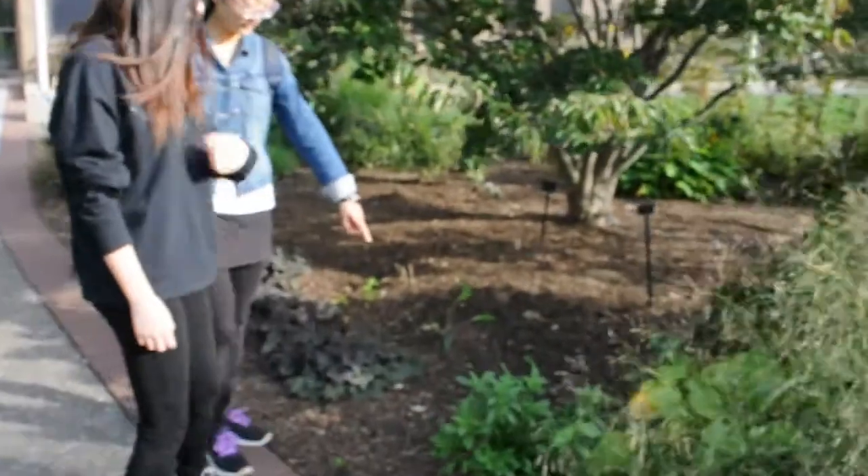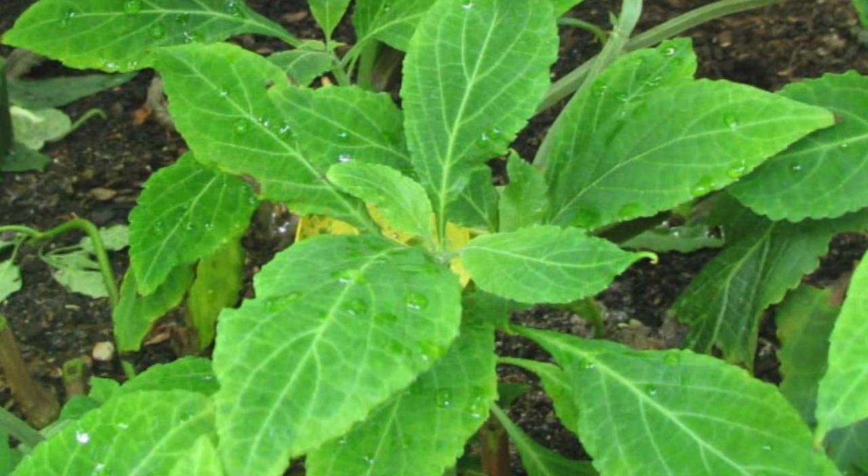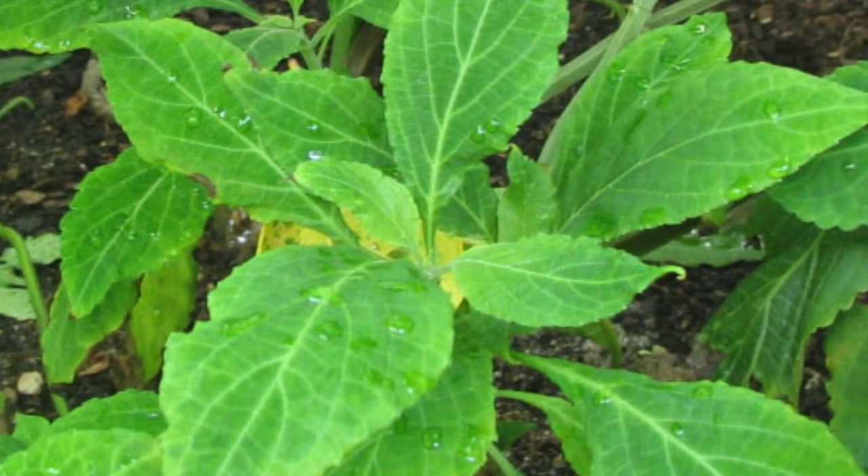I'm going to show you some edible and/or native plants around campus. This is a salvia plant. Some of them have edible seeds. Others, like the common sage, can be used for cooking and medicinal uses.